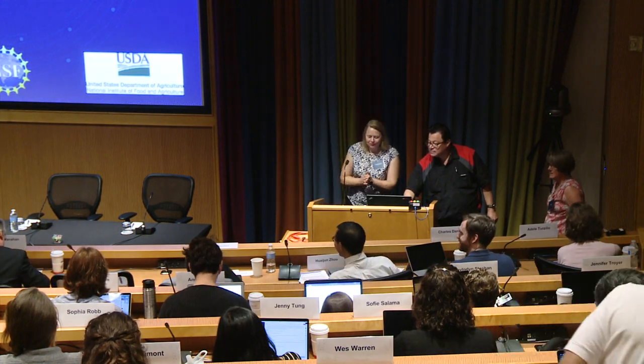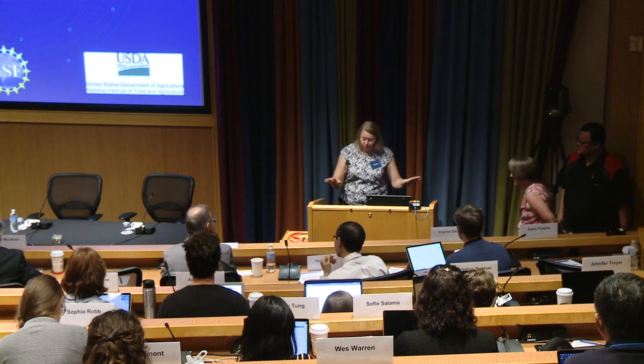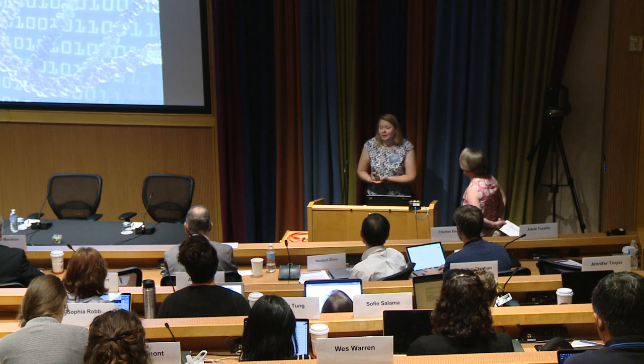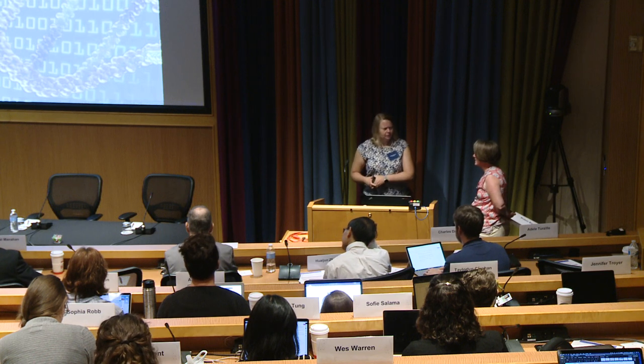I'm happy to introduce Robin Buell. I know what everybody's thinking — finally, a talk that's not about things with backbones. She's from Michigan State University. I looked at her bio, and as far as I can tell, she was involved in every single plant genome project. She also runs a bunch of plant genomic resources, including some medicinal database and the much more memorably named SpudDB, which I had no idea even existed.